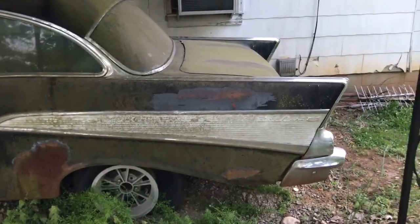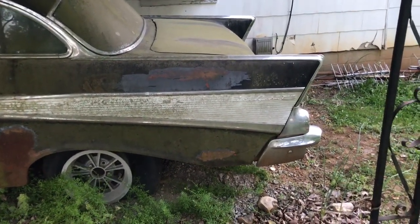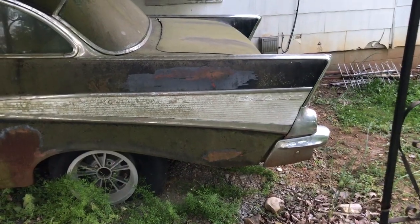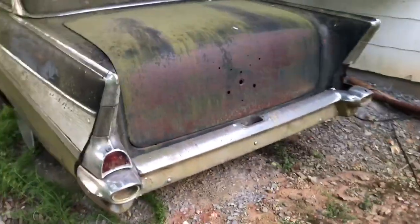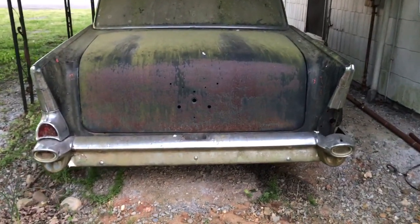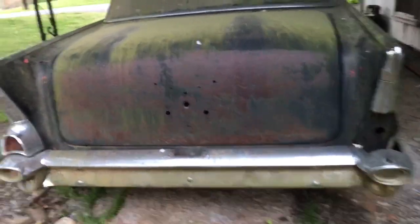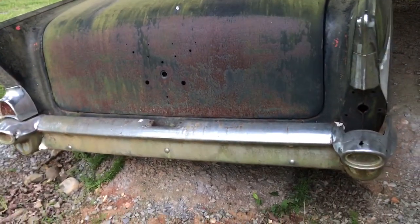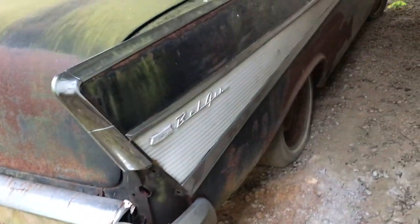Now you can see the infamous 57 Chevy fin. A lot of people who don't even like cars have heard of a 57 Chevy. Most of the time when you say Chevy, most people say 57 Chevy — it's a very popular car. It's not a lot of rust; it's mostly surface rust but looks very solid.